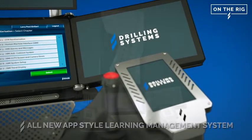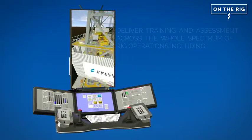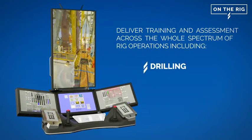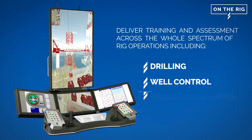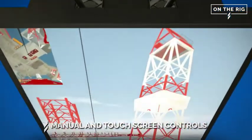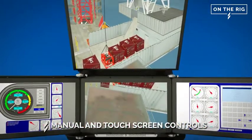The flexibility of the new on-the-rig system provides an easy way to deliver training and assessment packages across the whole spectrum of rig operations, including drilling, well control, as well as on and offshore lifting. A combination of traditional manual and touchscreen HMIs provide the widest operational training range of any single simulator.